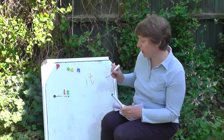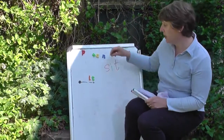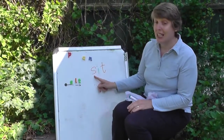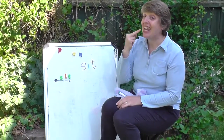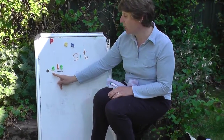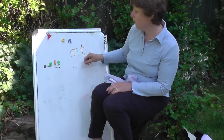Hmm, what else can we do? Let's try this one — this is what you might say to a dog. Are you ready? Sit. Let's try it quickly: sit. Well done.